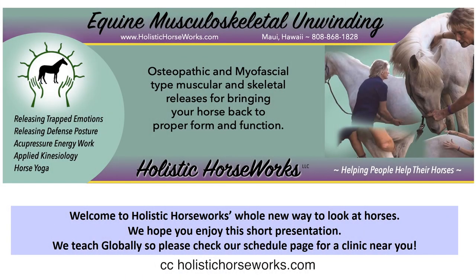Hi, this is April with Holistic Horseworks and we are glad that you are watching this today on a whole new way to look at your horses.